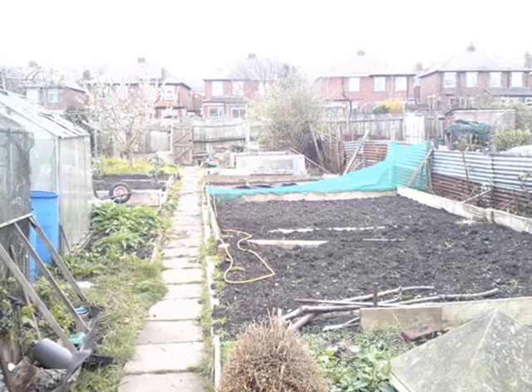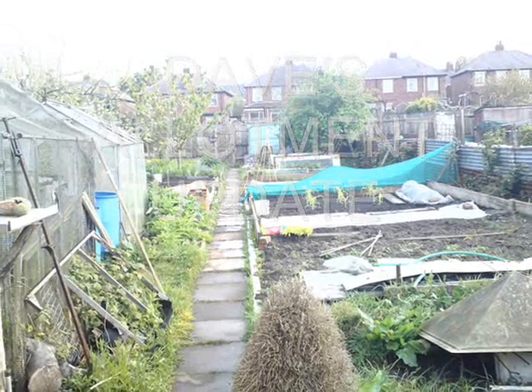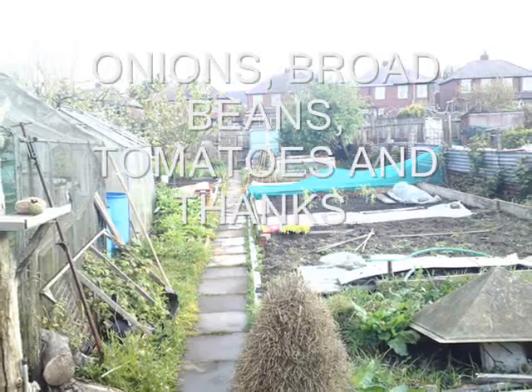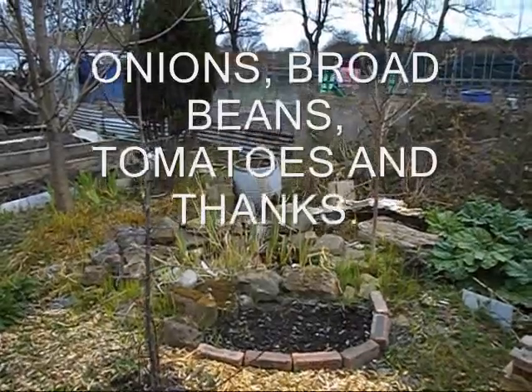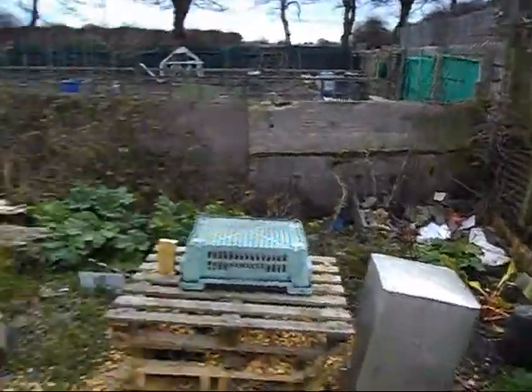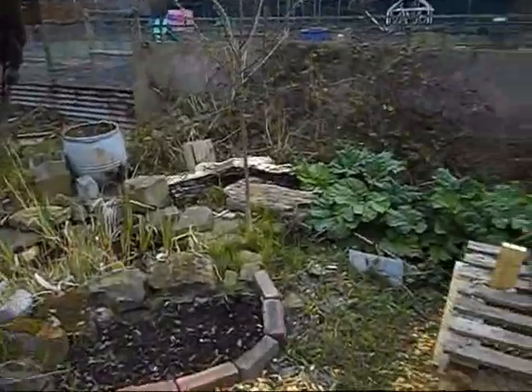It's Dave at the allotment! Hello there, Dave's allotment. It's the 21st of April today. Things are looking green.